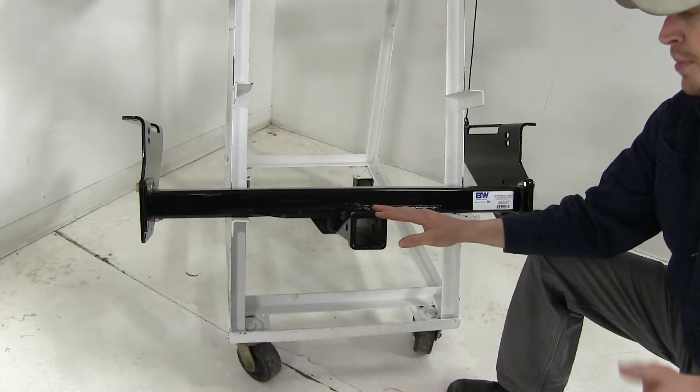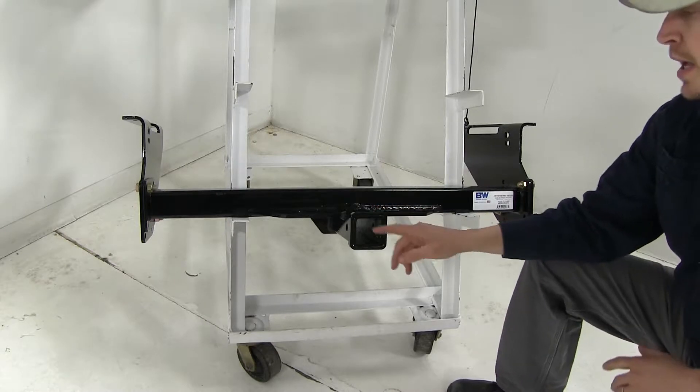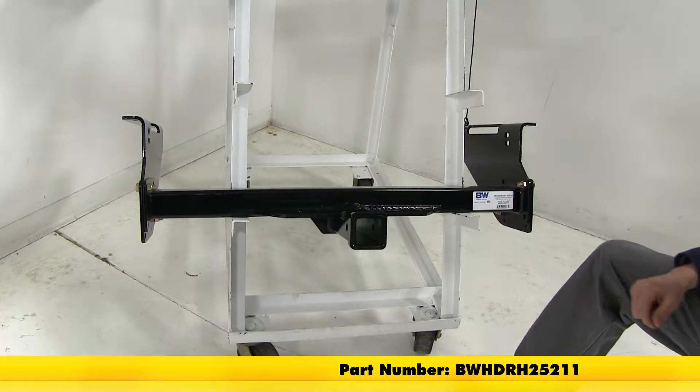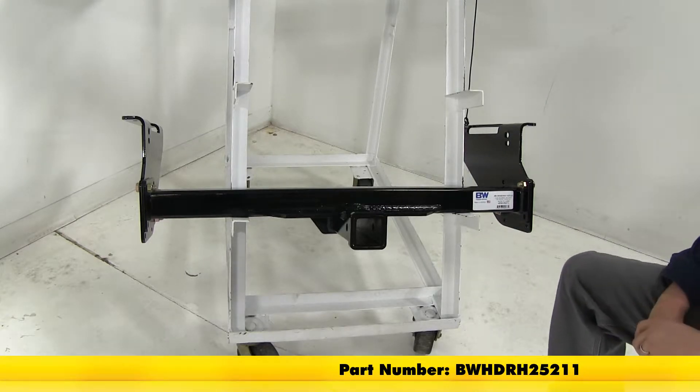And then finally we have the B&W Heavy Duty trailer hitch. It also has a 2 inch by 2 inch opening, and its part number is BWHDRH25211.